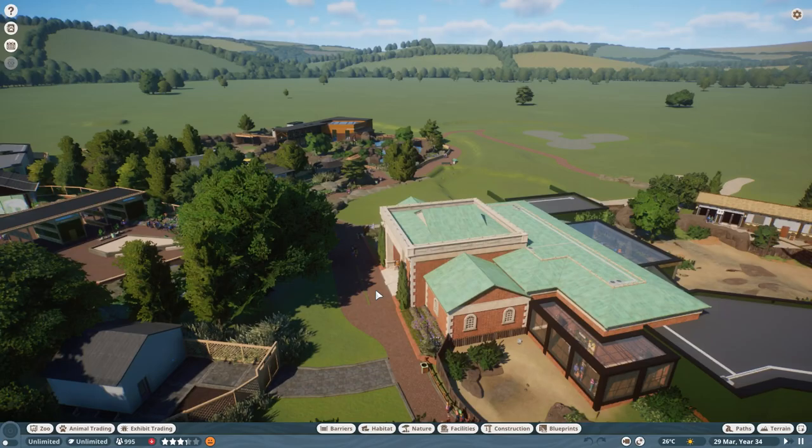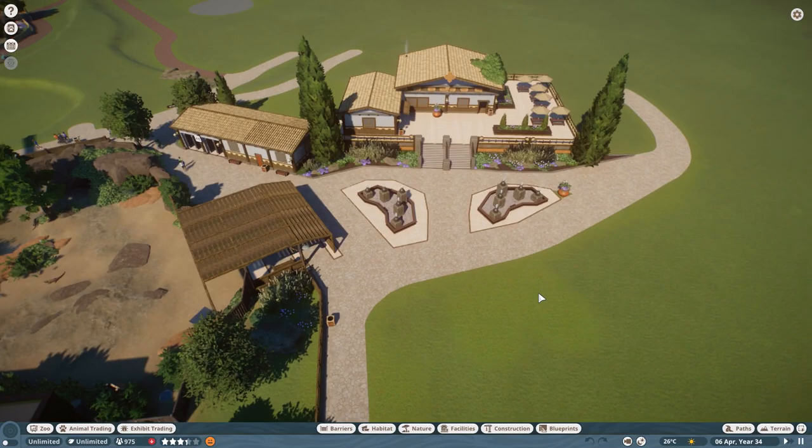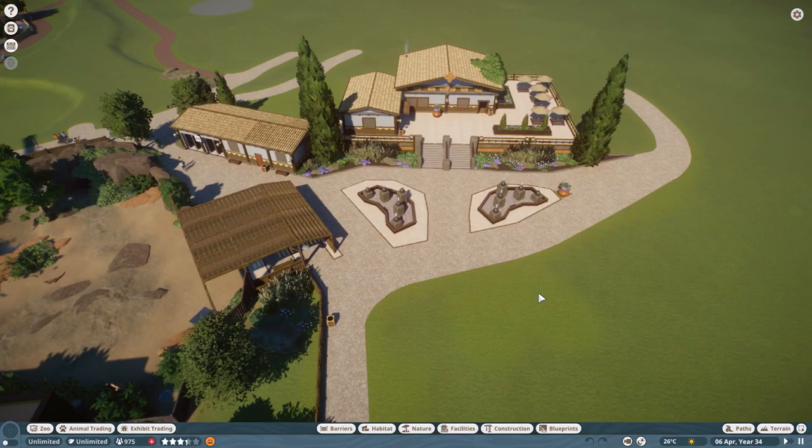I've still got loads of little things to do — little foliage, little decorations, things like that. If you've looked at any areas of the zoo and you've thought this might look nice there or this might look nice in that section, please do let me know in the comment section. As much as I've got my own ideas, sometimes it's nice to hear some inspiration from other people. These little fountains were inspired by a comment that someone made and I actually think they look really nice there. It would be really great for you guys to get involved and leave your suggestions.